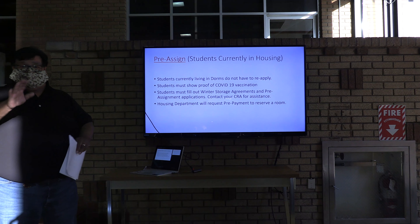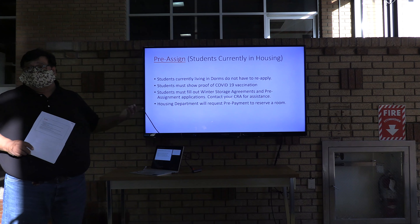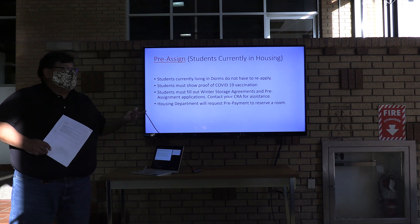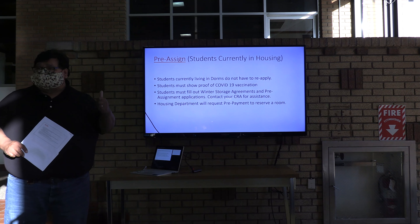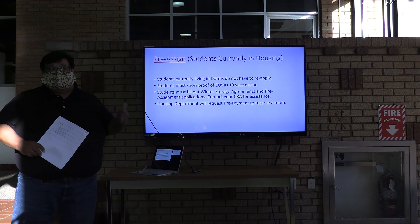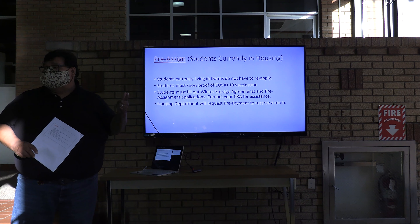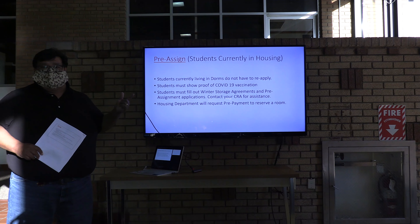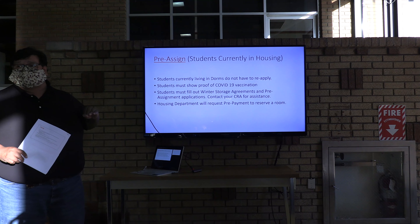For any of you that are watching the video and might be thinking about this coming spring semester, this enrollment is for current students only — pre-enrollment. So if you're a new student thinking about coming in for spring, or a transfer, that enrollment will begin in December. This is just for current students right now.